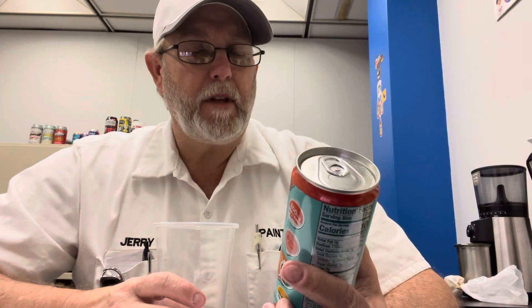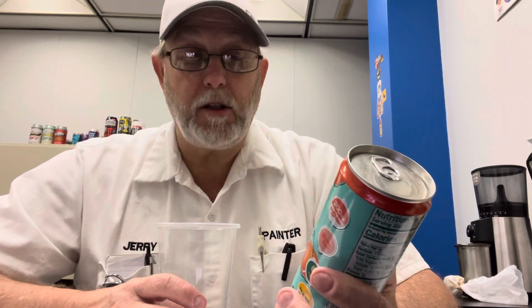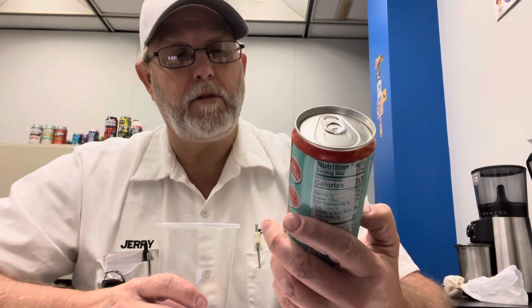Hello, I'm Jerry Fork. I'm going to try another one of these Alani NU's. This is Juicy Peach Energy Drink.